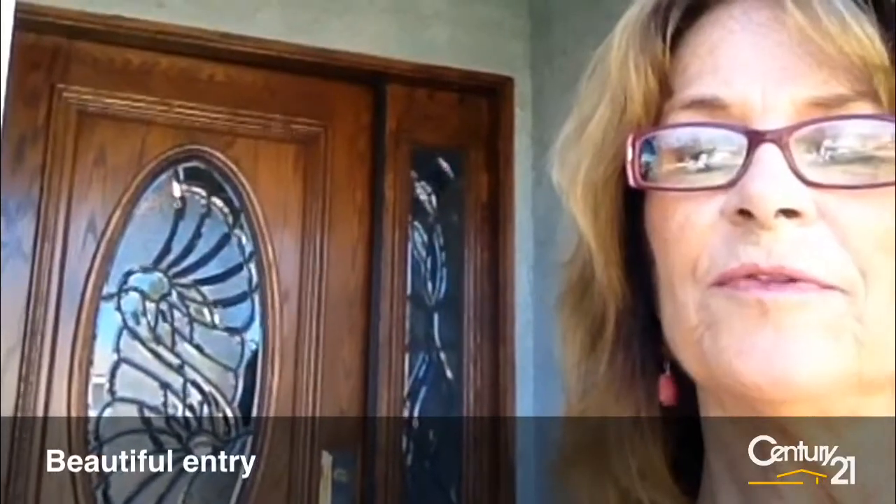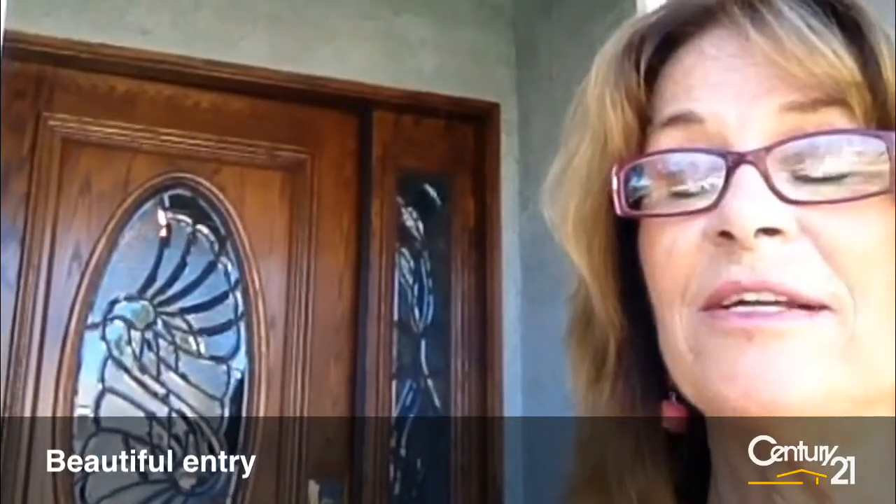It's absolutely lovely. It's very big. I hope you notice this beautiful door behind me. Wouldn't you like to come home to something with a beautiful entry such as this?